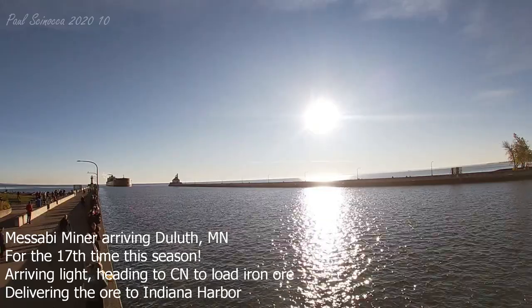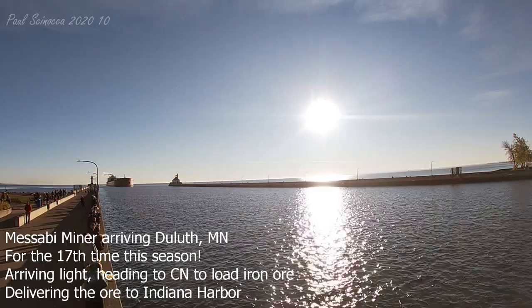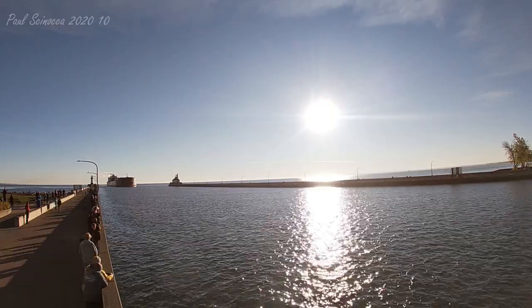Good morning, visitors. The vessel that you see arriving is the Mesabi Miner. The Mesabi Miner was built in 1977 by the American Shipbuilding Company in Lorain, Ohio.